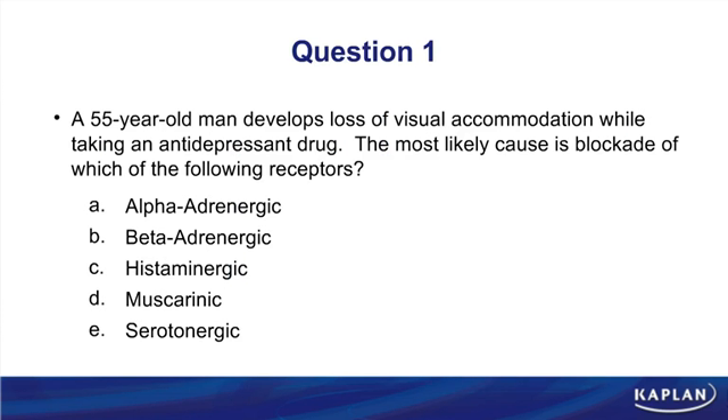Now that we've finished discussing glaucoma drugs, let's do a few practice questions. Question one: a 55-year-old man develops loss of visual accommodation while taking an antidepressant drug. The most likely cause is blockade of which receptors? Accommodation is purely parasympathetic and mediated by muscarinic receptors. Therefore, loss of visual accommodation is caused by blocking muscarinic receptors — Choice D.